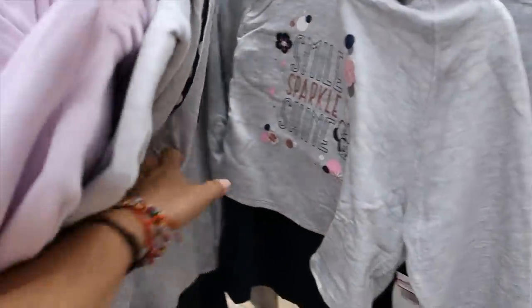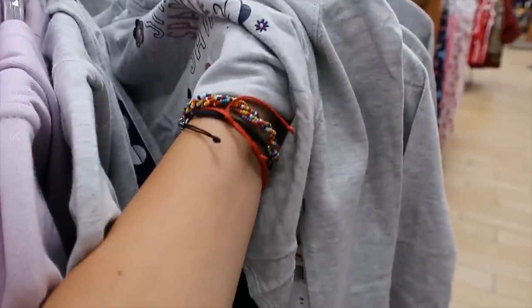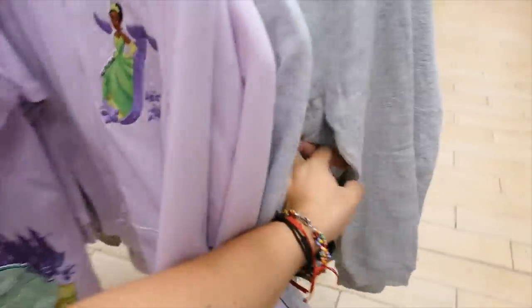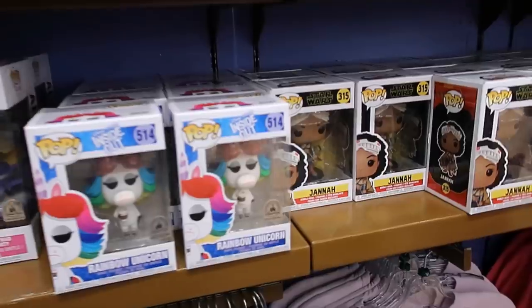And finally this one — is this a set? I think there's like a tank top underneath. Navy blue. This one is $12.99. I see small, medium, large, and extra large.